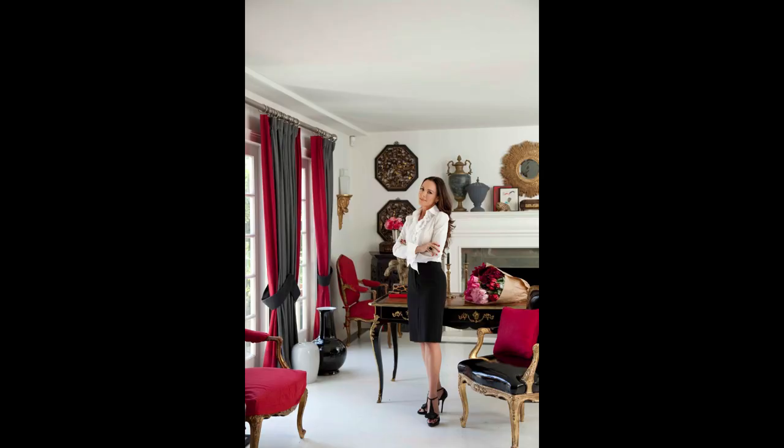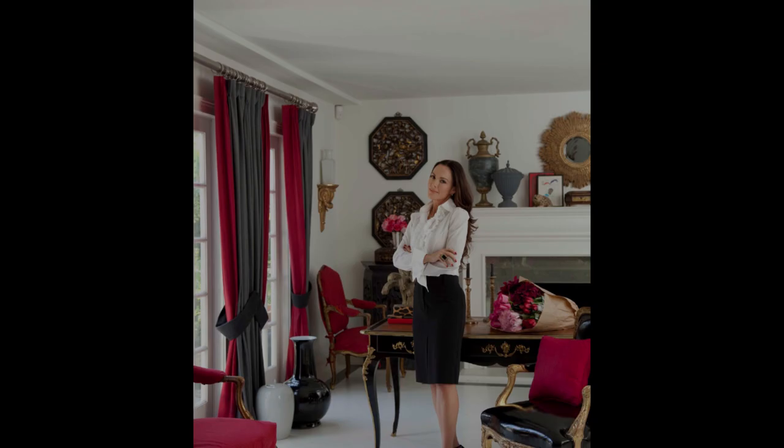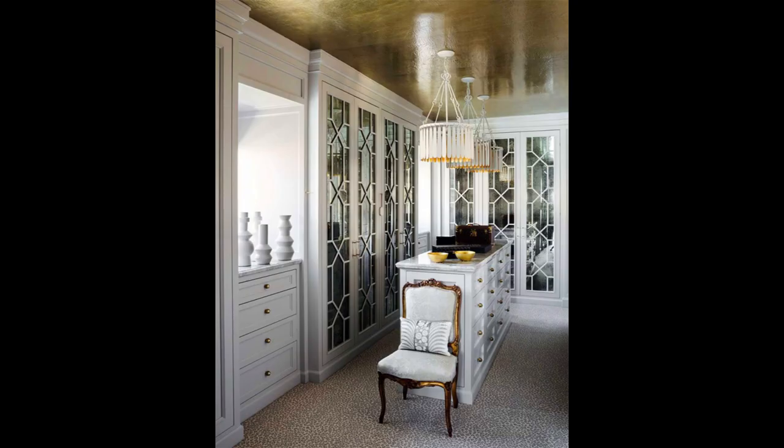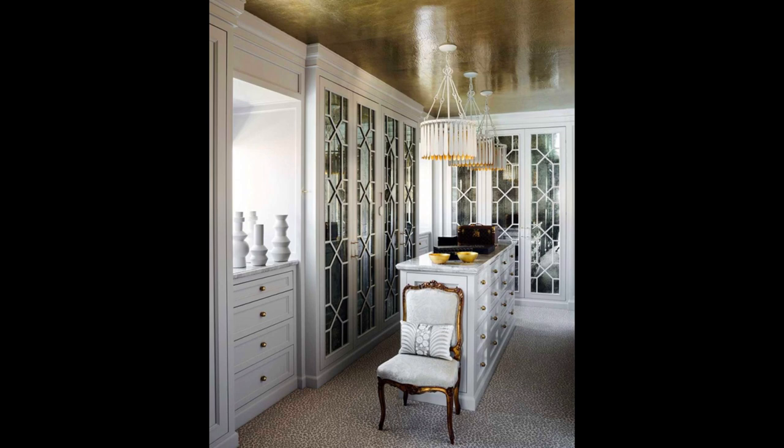Interior designer Mary McDonald is an award-winning, internationally published Los Angeles-based interior designer, as well as one of the stars of Bravo TV's Million Dollar Decorators. She designs unique residential and commercial interiors spanning from classic to modern. This French manor house's great room has been updated for modern seaside living, transporting us to a serene haven of luxury.